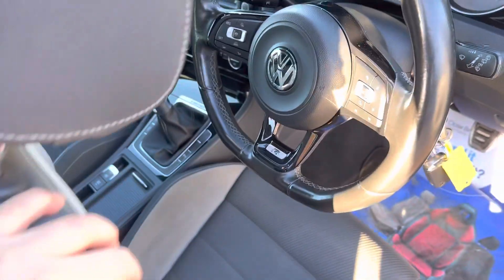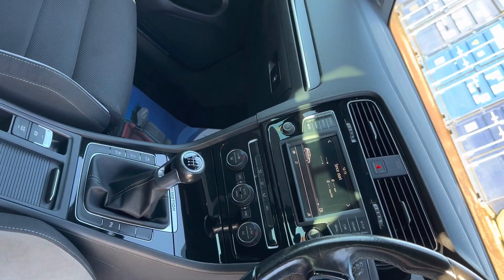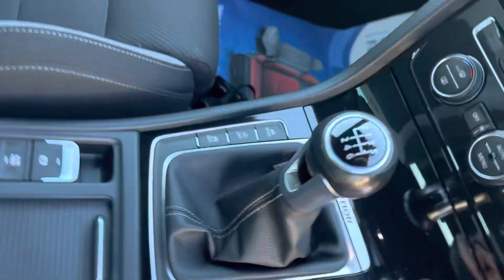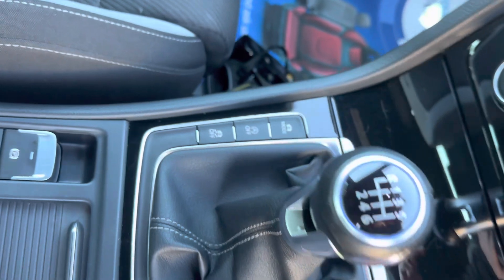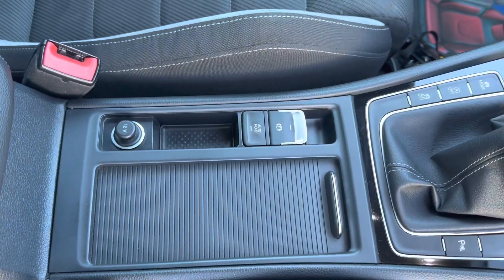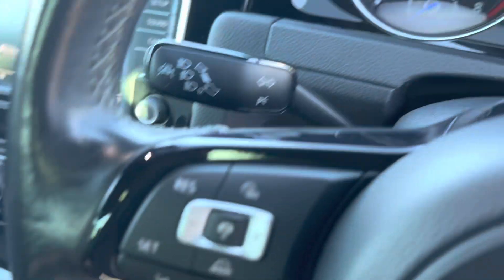We've got the central armrest and we've got Bluetooth audio and telephony, DAB radio, dual zone climate control, and different driving modes just down to the left of the gear stick. We've got good cup holders in the front, electronic handbrake, six speed manual gearbox, and cruise control as well.